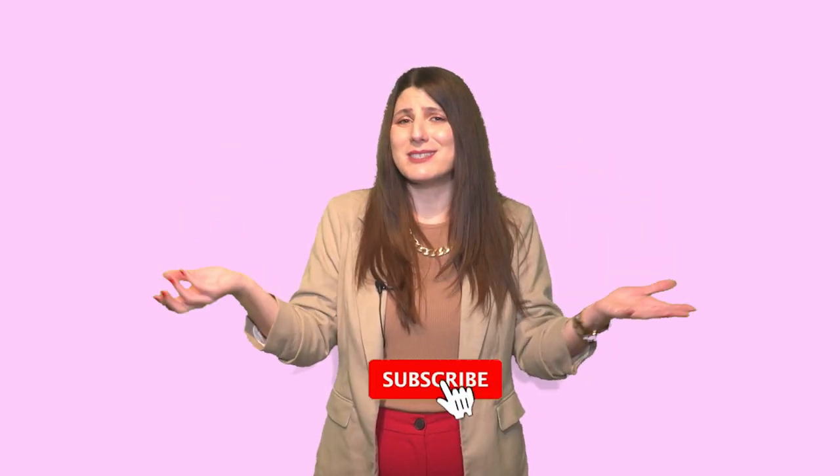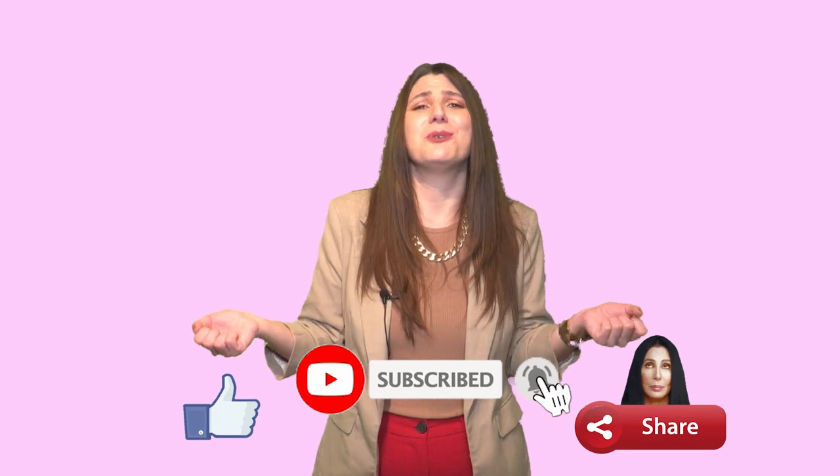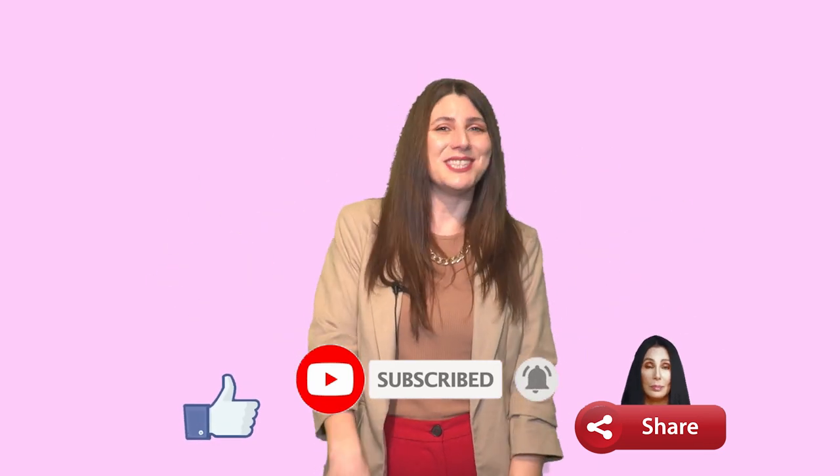I was originally about to film another video about architecture, but this morning I saw an Instagram post about this Roman Swiss Army Knife, so I decided to do this video instead. I really hope you liked it — write in the comments which item was your favorite. Support us, subscribe, like, share, send it all, and I'll see you in my next video. Bye!